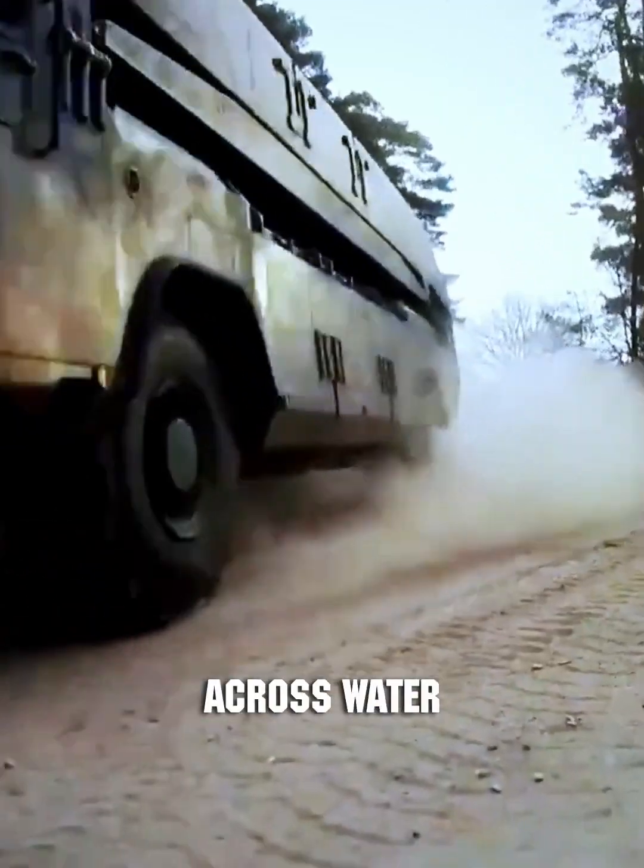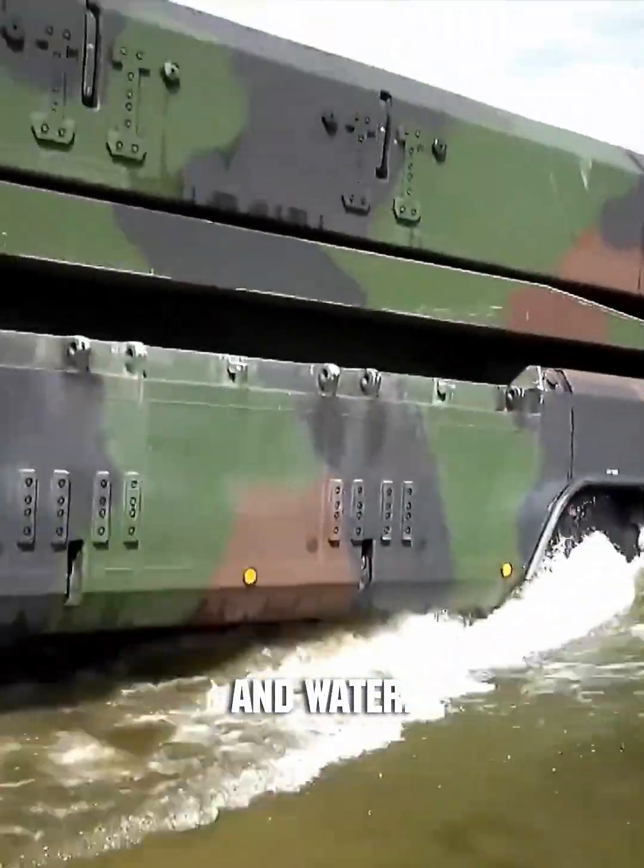This is the German M3 amphibious military vehicle, used for ferrying tanks and other military equipment across water obstacles. The vehicle is self-propelled on both land and water.